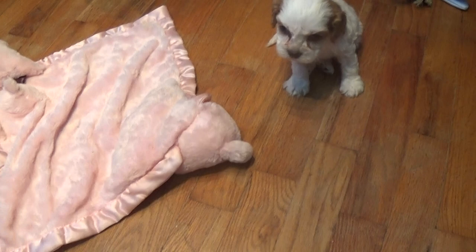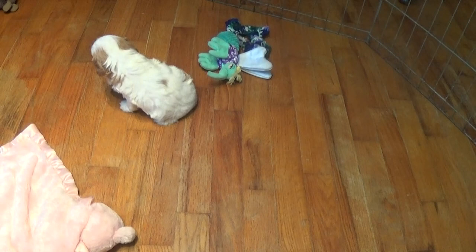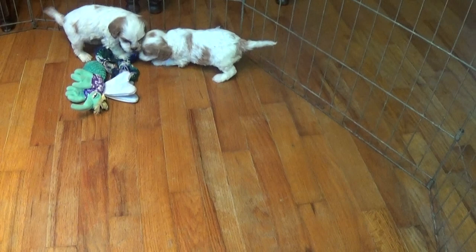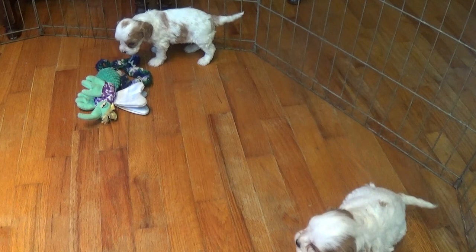These boys are four and a half weeks old now. A little upset because they've been inside for a while — they're ready to go see their mama again. But for the most part, they're generally pretty quiet little guys. As you can see, they have very happy little tails.